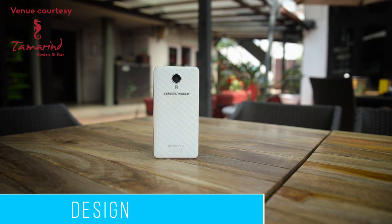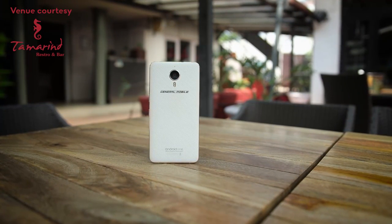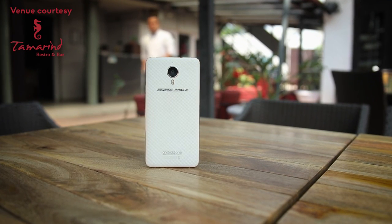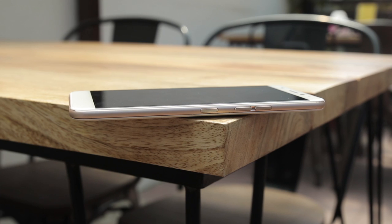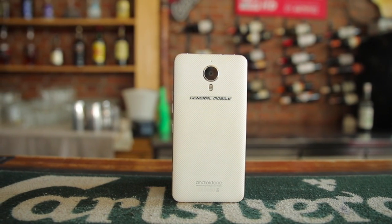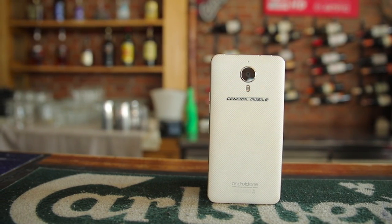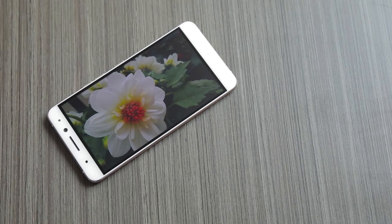The GM5 Plus looks attractive from the front and the side, but the same cannot be said about the back. The slim, chamfered metal frame makes the device look slimmer than it really is. The buttons are also made out of metal and the power button is easy to spot with its dotted texture. The polycarbonate back looks cheap and outdated, and the camera bump and huge General Mobile branding make the device look even uglier. But when it comes to holding the phone, it does provide a good grip.